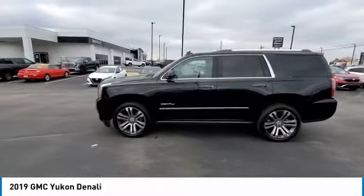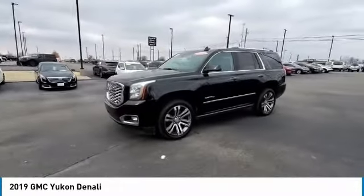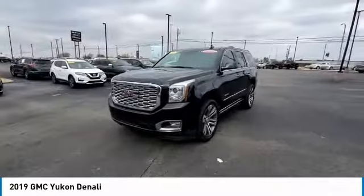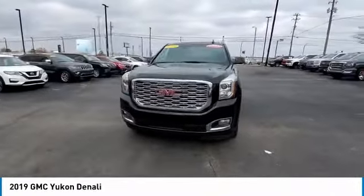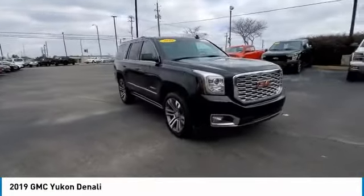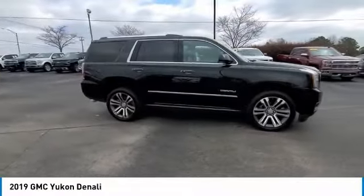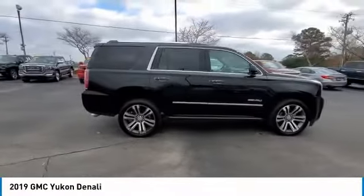We are pleased to show you the 2019 Yukon. Peace of mind comes standard with GMC's 100,000 mile, 5-year powertrain warranty and Yukon's 5-star frontal crash test rating. Boasting a Vortec 5.3 liter V8 with active fuel management and flex fuel, Yukon is agile and capable.